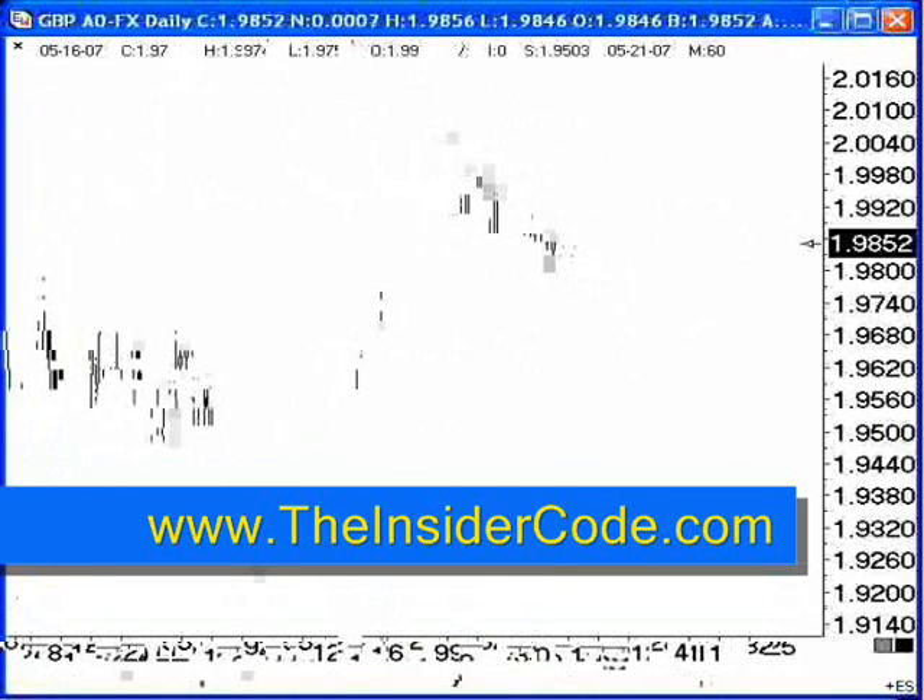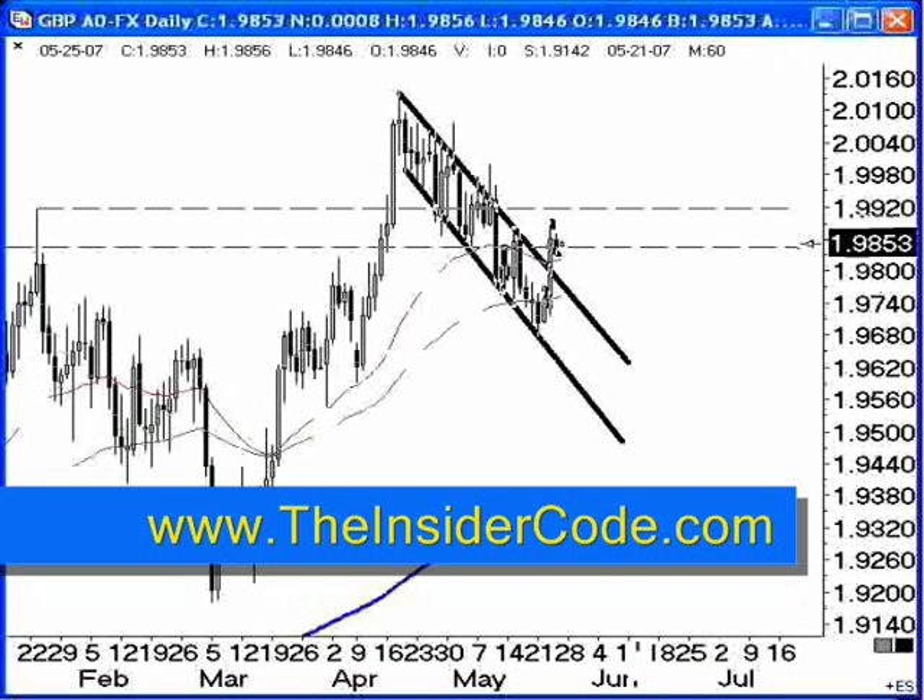We are coming into June — the summer months. We're probably going to have a fairly quiet market until around the 4th of July. In fact, I would even say we're going to have a down market until the 4th of July. That is, generally speaking, one of the major cycles in the market.